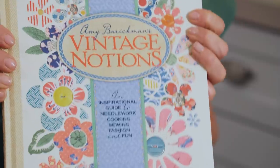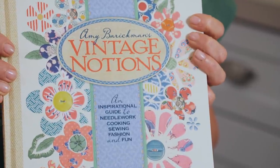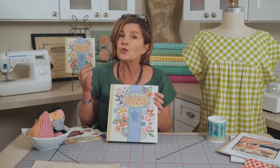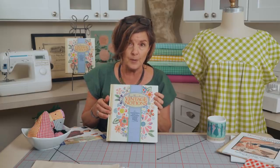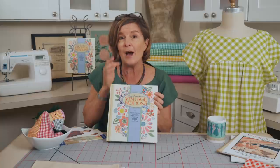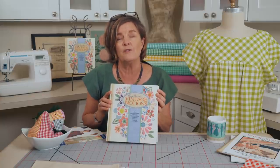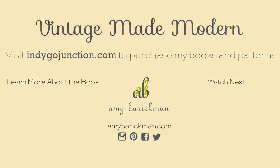You can get Vintage Notions — we'll put the links in the description of this video. We appreciate you watching the series and would love for you to subscribe to our YouTube channel where we'll share the rest of the chapters. We're halfway through now, and it's been such a fun and informational event for so many people. Thanks for watching!